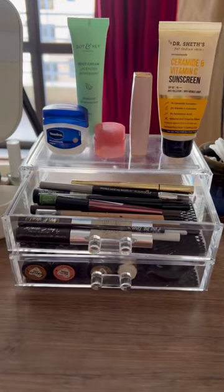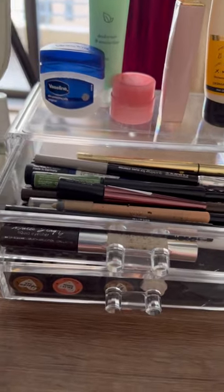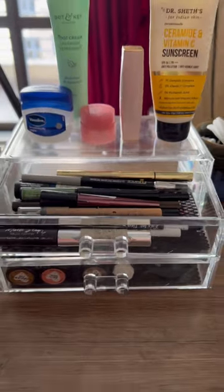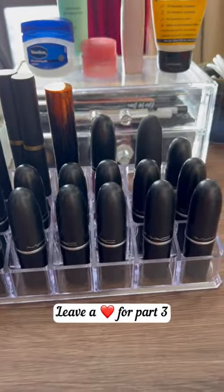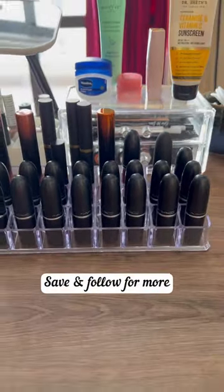You can also see what's where before reaching out. My MAC lipsticks can now live happily ever after in this very user-friendly lipstick stand, which takes up to 24 lipsticks.